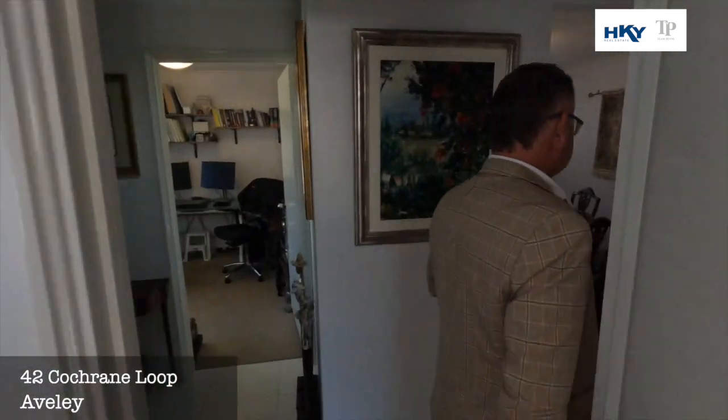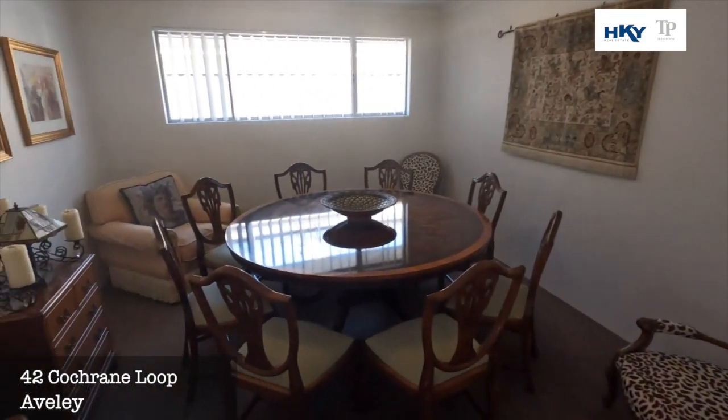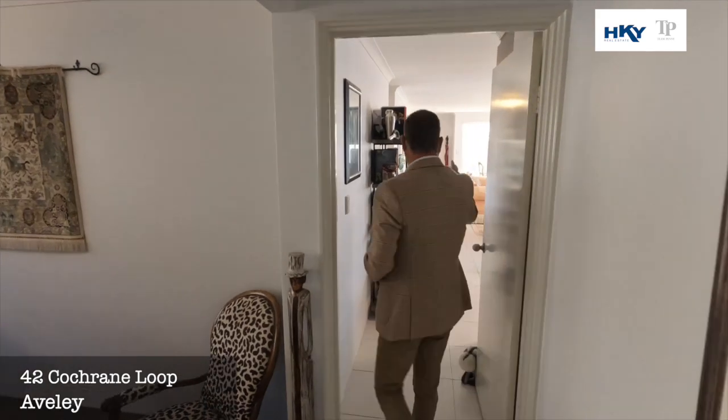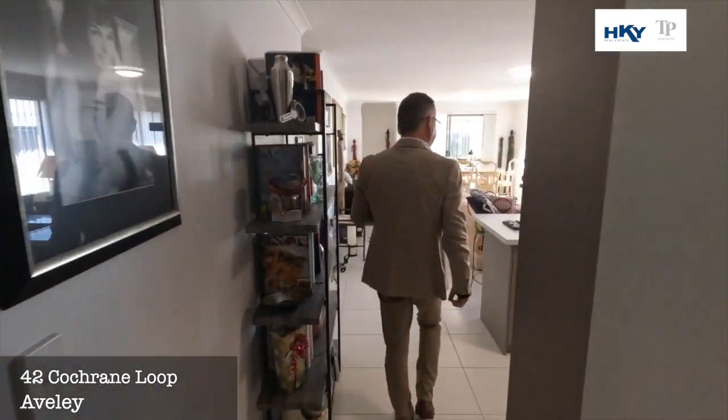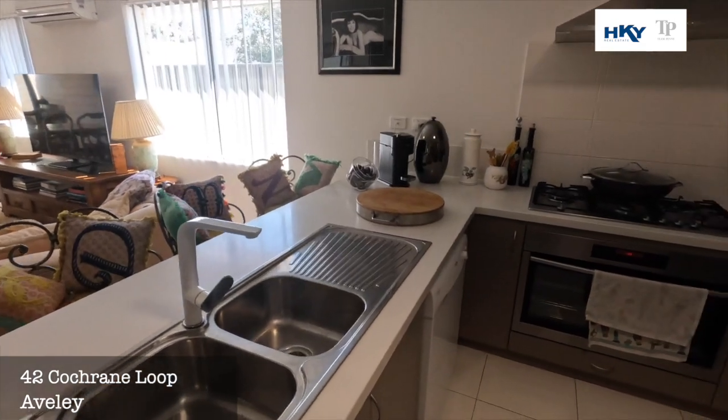From here, we've got what's a designated dining room at the minute, but could be your second living area or theatre room — we could get some doors here. You've also got separation via a door into the main living area and kitchen. Beautiful size kitchen with stone bench tops and 900 appliances.